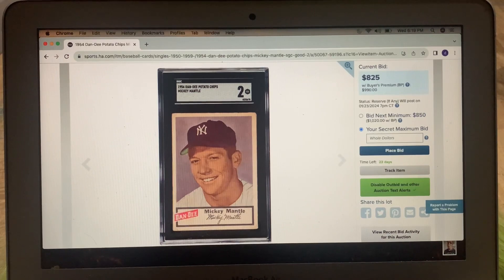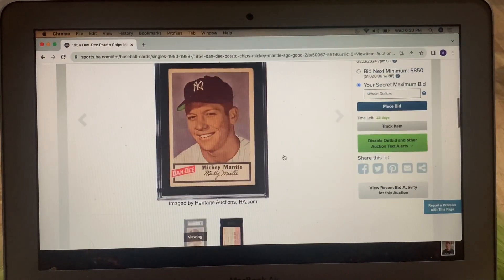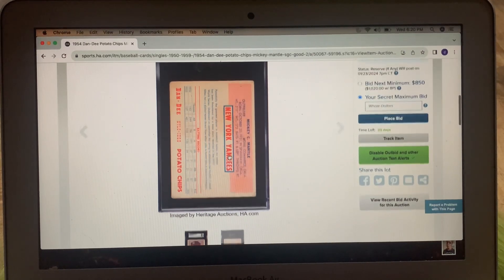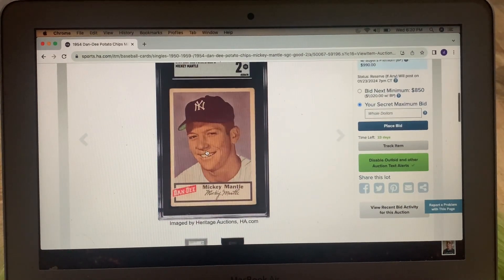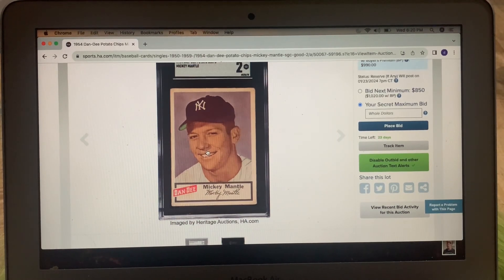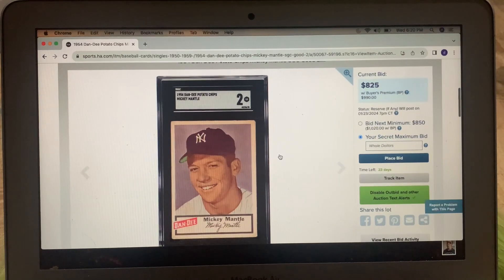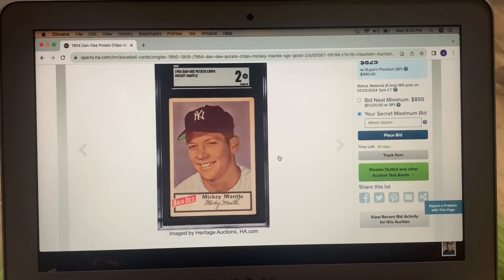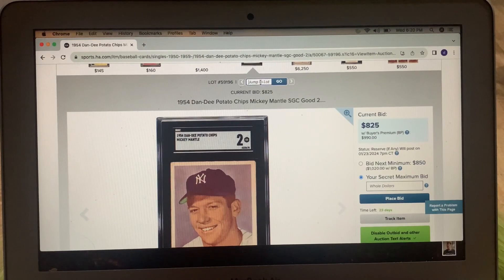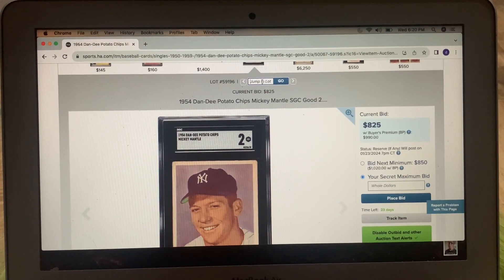The 1954 Dandy Potato Chips — yes, I own that, I own it in a seven. This is a two, and it's completely gorgeous. This is your chance to own one of Mantle's most beautiful cards. He's got that image I love that you also see on the Stalmeyer and the Briggs. It's just beautiful. For this to be in a lovely two, currently at $825 — I know that's a lot of money, but you can have yourself a fantastic Dandy Mantle. If I didn't have one, I would be bidding on it all night long.